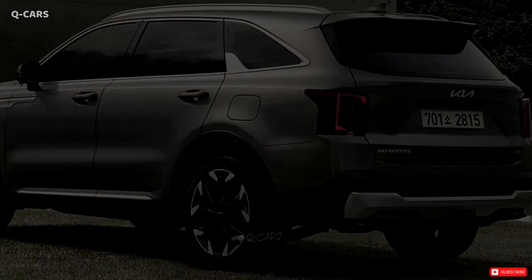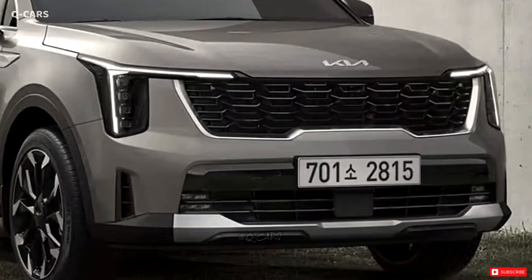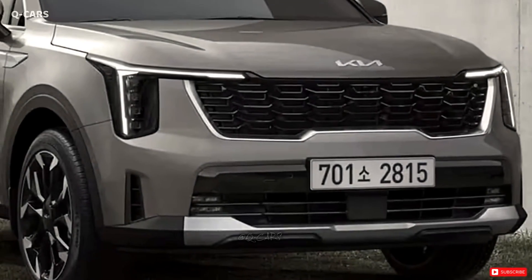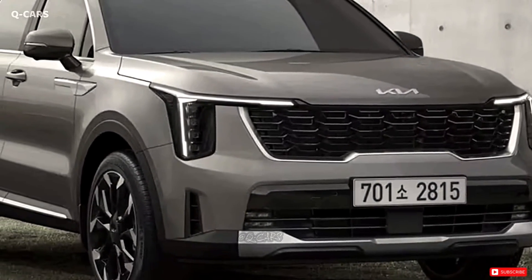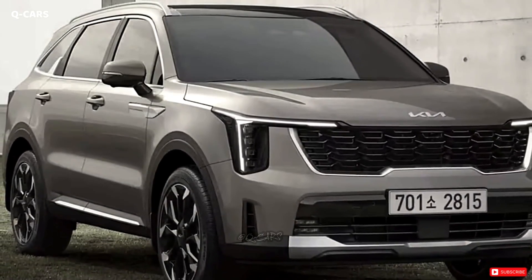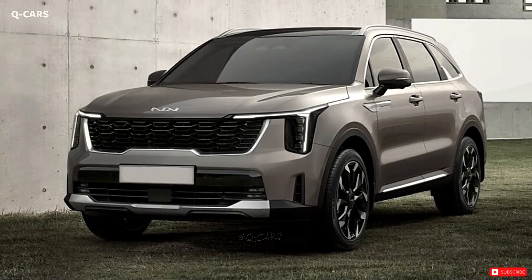Given that South Korean manufacturers have become accustomed to refreshing their products mid-cycle in recent years, this may not come as much of a surprise. Kia, Hyundai, and Genesis do more than just renew their product lines mid-cycle and switch generations to stay competitive.